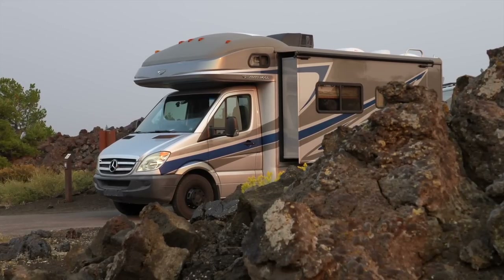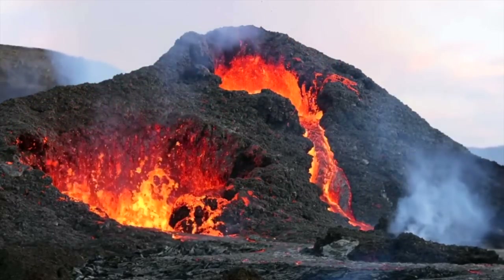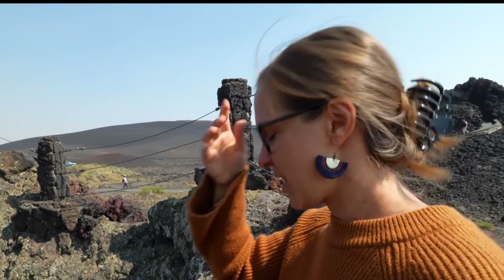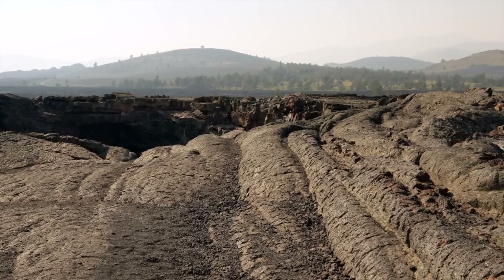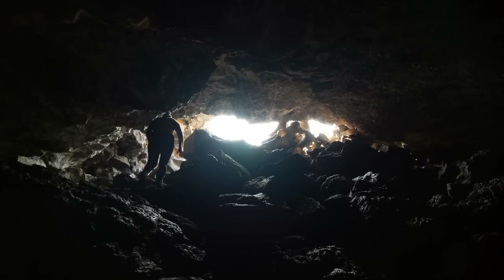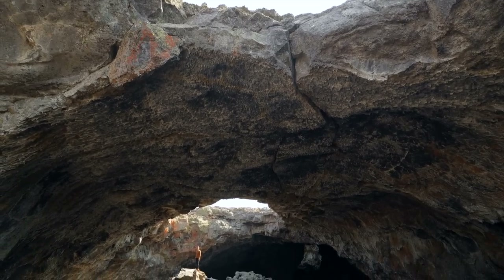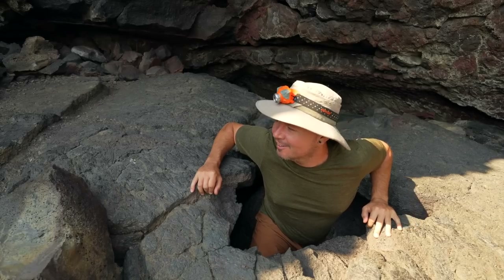This is one of the coolest campgrounds we've ever camped in. I can just imagine the lava just going boooh. It's a different world out here and not a whole lot of people know about it. I'm so happy right now.